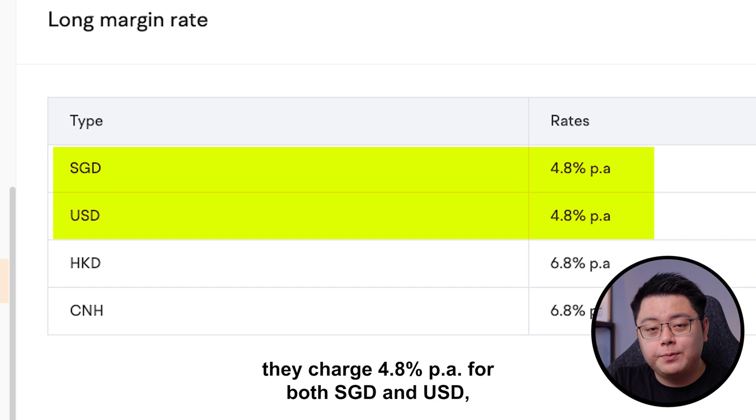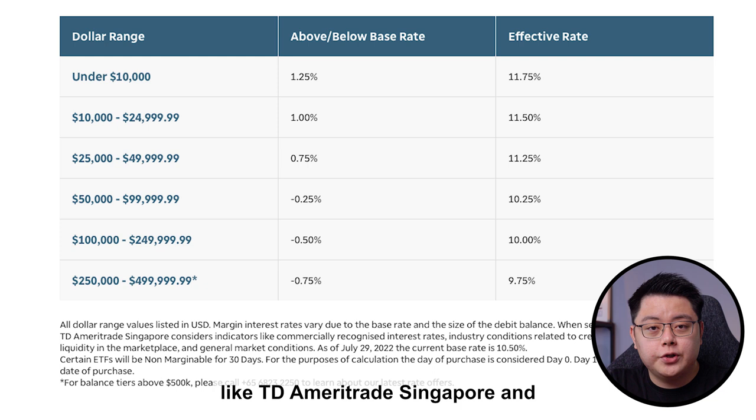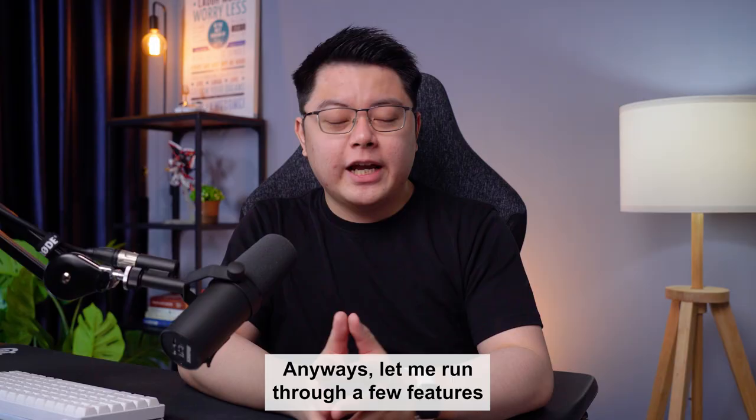In terms of margin rates, Moomoo charges 4.8% per annum for both Singapore dollar and US dollar, and 6.8% per annum for Hong Kong dollar and Chinese yuan. This rate is way cheaper than brokers like TD Ameritrade Singapore and Tastyworks that charge 8–10% per annum, but slightly more expensive compared to Saxo Bank and Interactive Brokers that charge around 3–4% per annum.